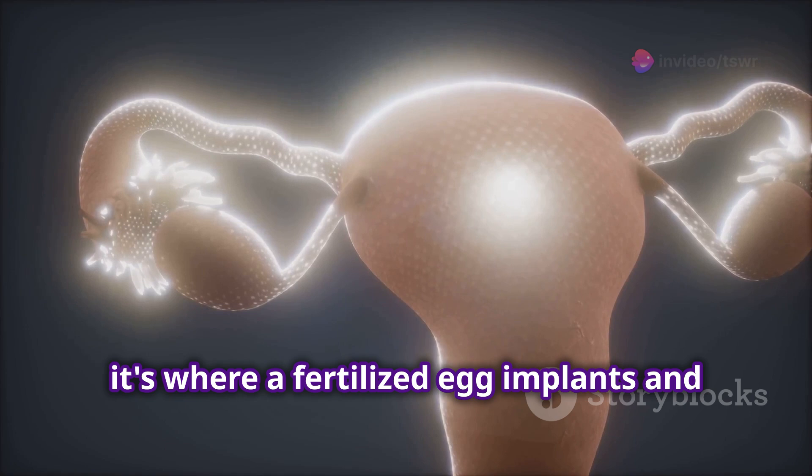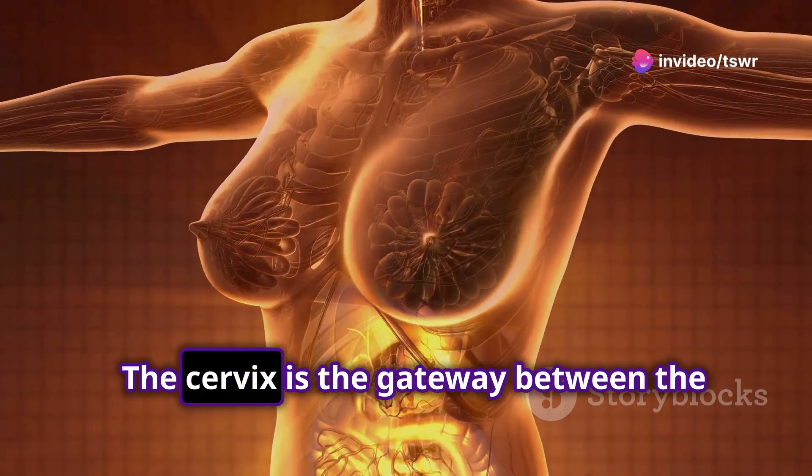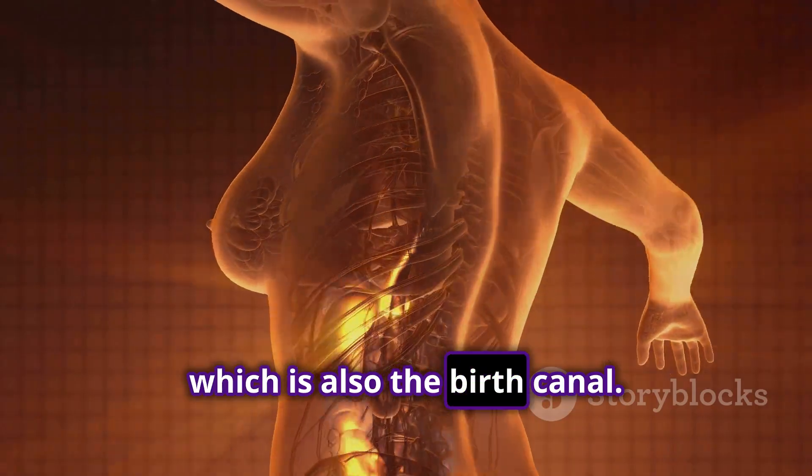Speaking of the uterus, it's where a fertilized egg implants and grows into a baby. The cervix is the gateway between the uterus and the vagina, which is also the birth canal.